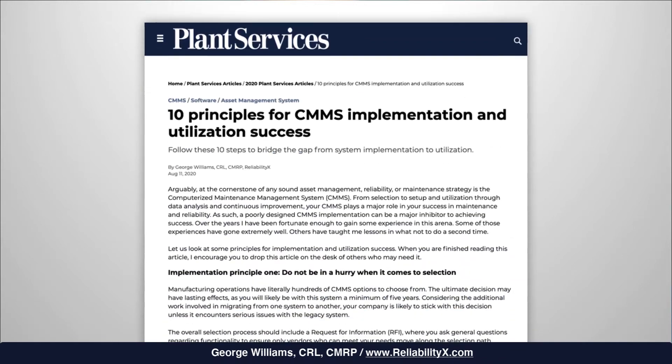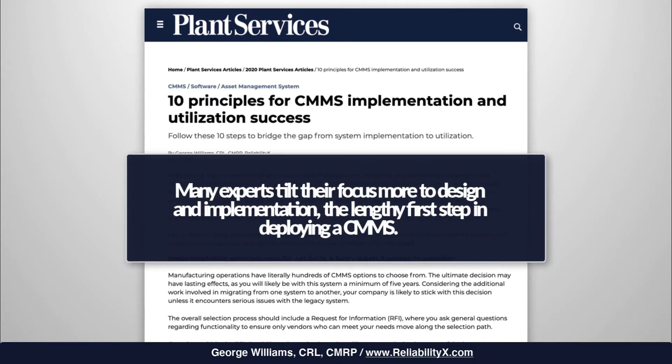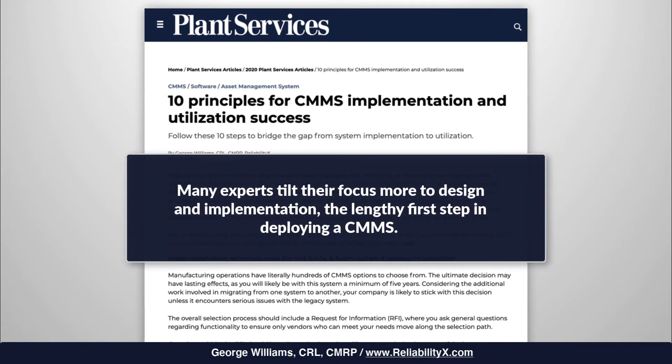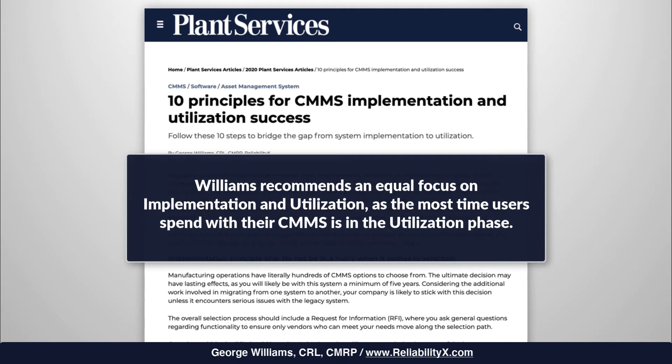Widely recognized reliability industry expert George Williams of ReliabilityX recently outlined 10 tips to follow in order to get the most out of your CMMS software. Many experts tilt their focus more to design and implementation, the lengthy first step in deploying a CMMS. Williams recommends an equal focus on implementation and utilization, as the most time users spend with their CMMS is in the utilization phase.